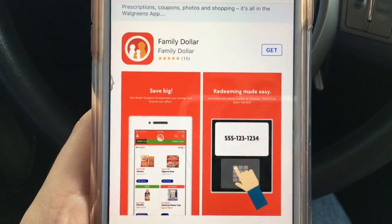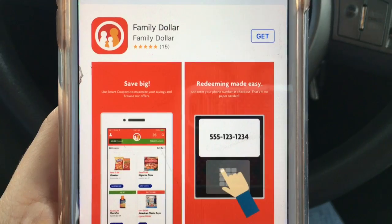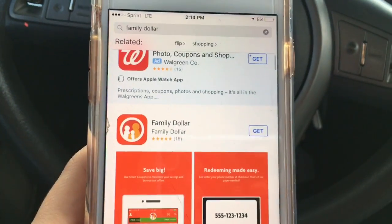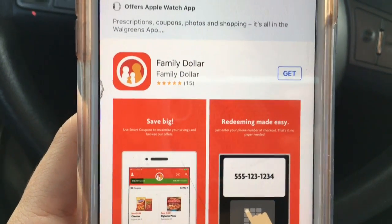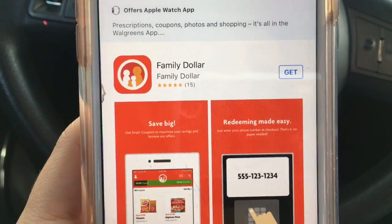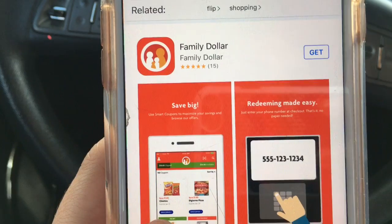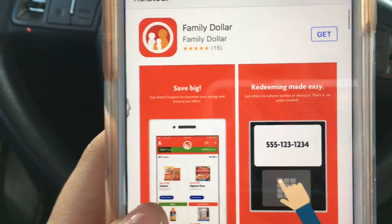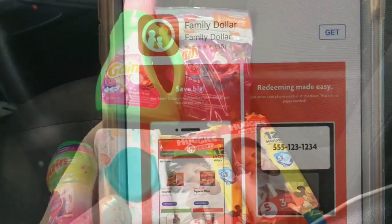Hey guys, it's Becky and today I'm back with another video — a Family Dollar video. If you didn't know, Family Dollar does have an app. You type in Family Dollar, search it, and it's right there. I'm showing you this on my mom's phone, but on my phone I downloaded the app and it automatically gave me five dollars off when you spend fifteen dollars.